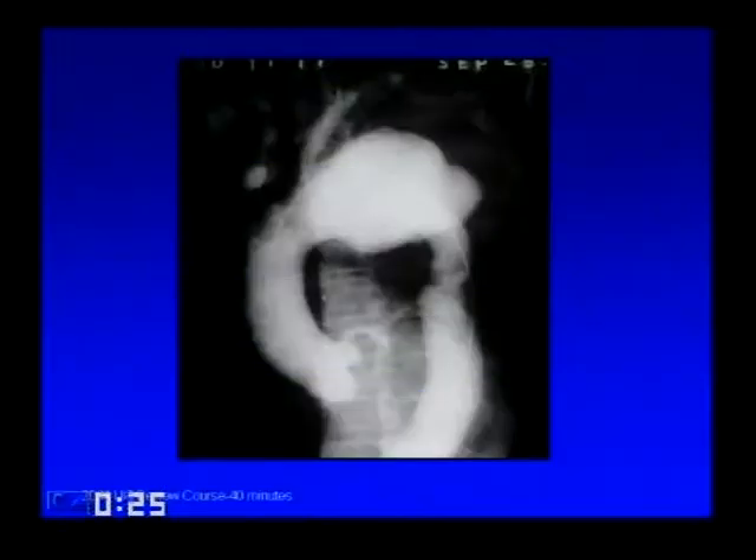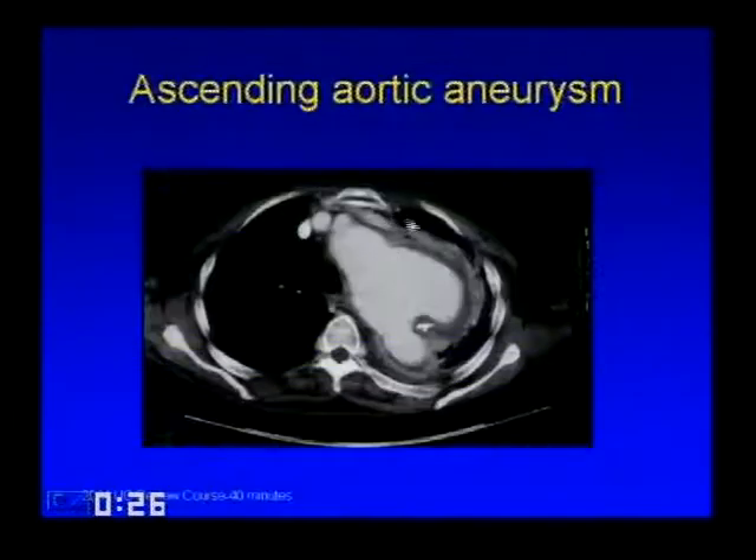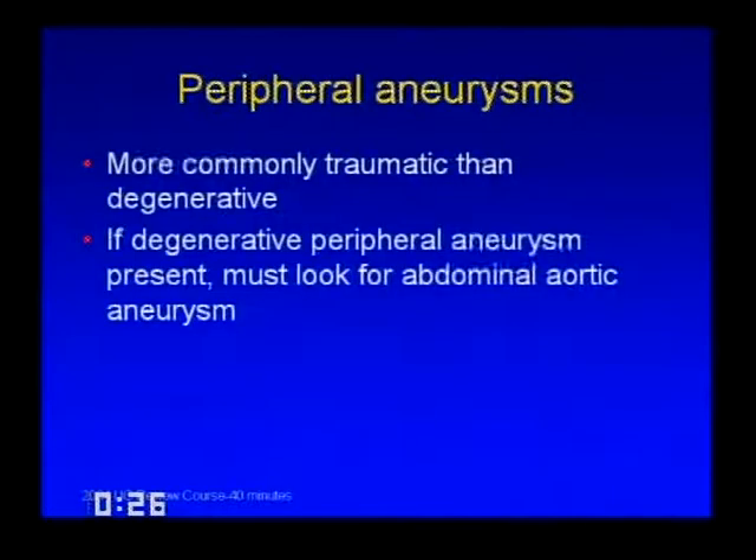On chest X-ray you can see widening of the upper mediastinum and this large combination fusiform and saccular aneurysm. Usually when they get to be this size in this position, they're more often degenerative. Peripheral aneurysms tend to be more often traumatic than degenerative, but when they are degenerative, you need to look elsewhere—many people who develop peripheral aneurysms also develop abdominal aortic aneurysms and aneurysms in other spots.